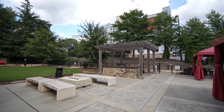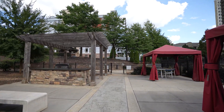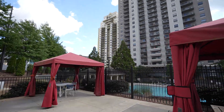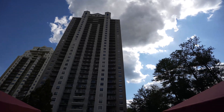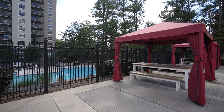Just steps from the pool, you'll find spacious outdoor grilling areas, perfect for weekend barbecues, with nearby fire pits and beautifully maintained green space. This area is designed for socializing and outdoor enjoyment — host friends and family or simply enjoy the outdoors in style.